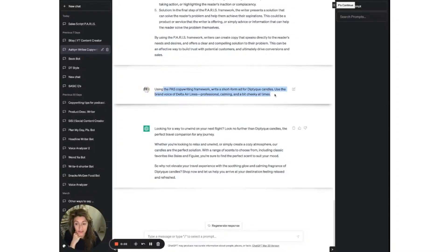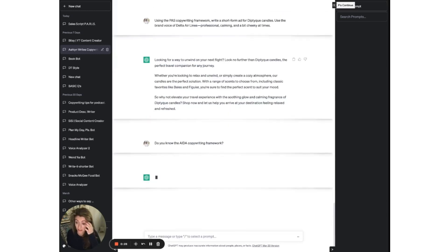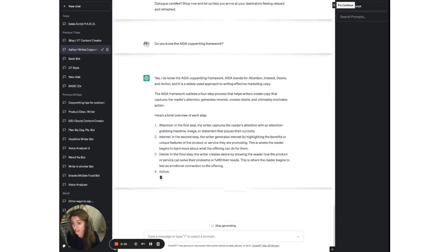I asked it to use the PAS copywriting framework — PAS is like the little black dress of copywriting formulas: problem, agitation, and solution. So I asked it to use that framework and write a short form ad for Diptyque candles using the brand voice of Delta Airlines. It came up with something that's not too bad. Now I'll confirm: do you know the AIDA copywriting framework? That's attention, interest, desire, action.